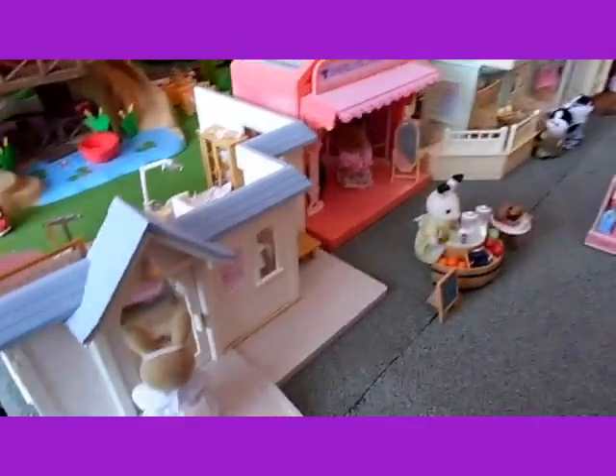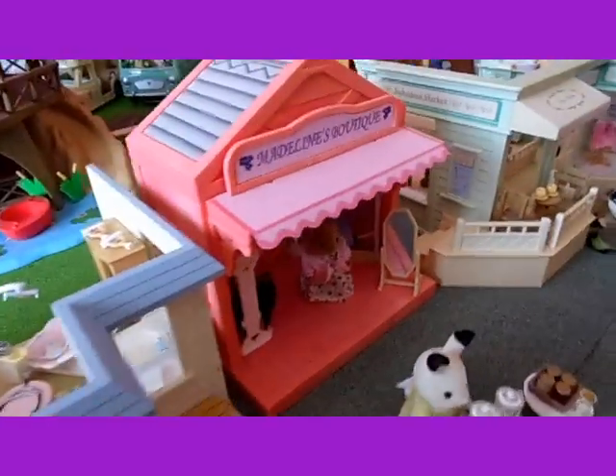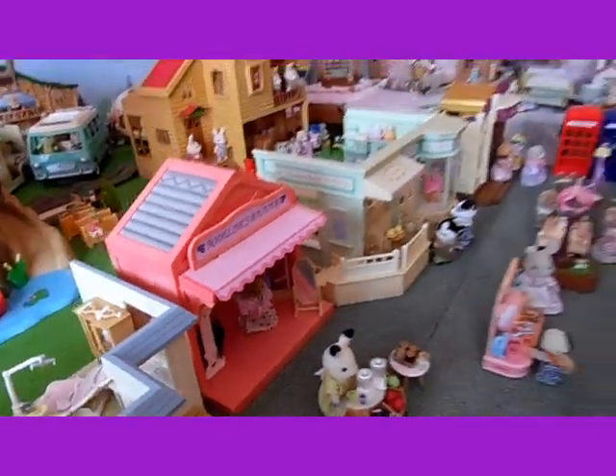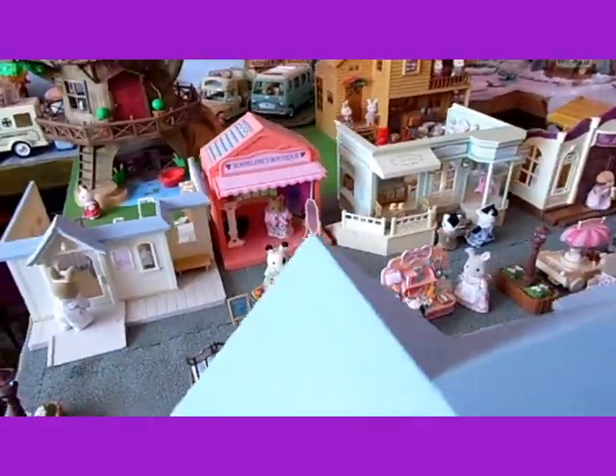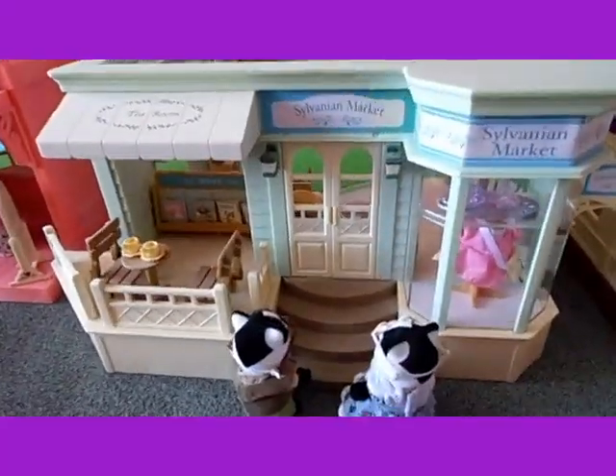So I've got the Hospital, Madeleine's Boutique, and the Sylvanian Market.